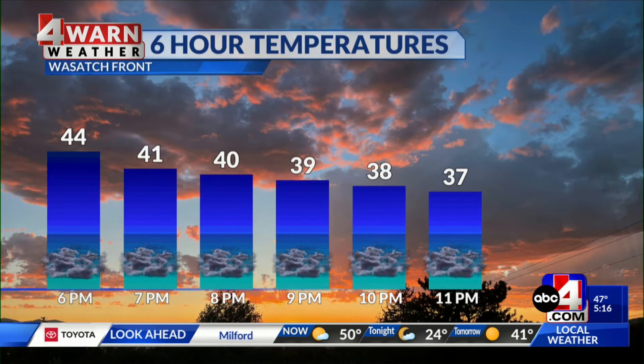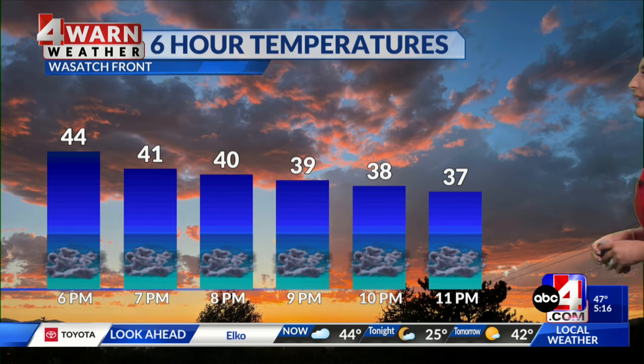Along the Wasatch Front, getting into the 30s in the next several hours with mostly cloudy skies. By ABC 4 News at 10, we'll hit 38. That's still fairly mild. At times, that cloud cover can act like a blanket — lock in those mild temperatures — and we're going to see that tonight.